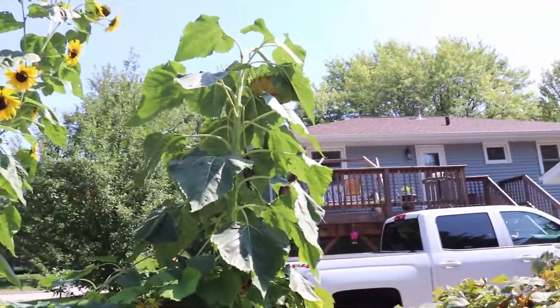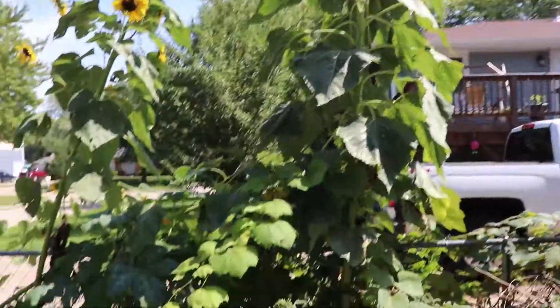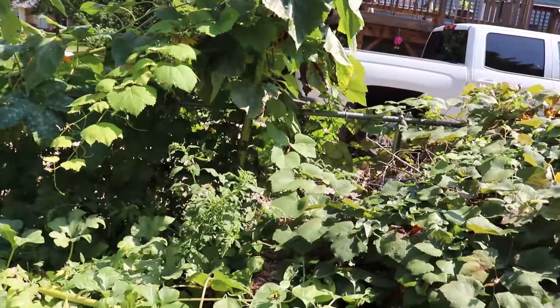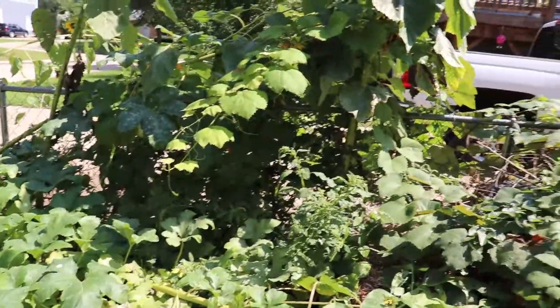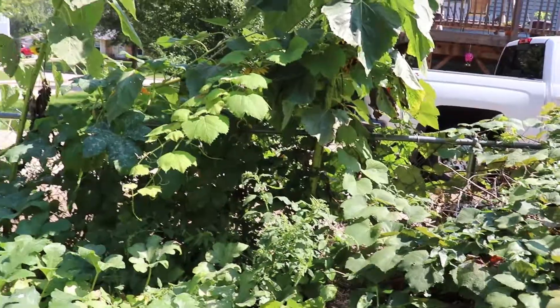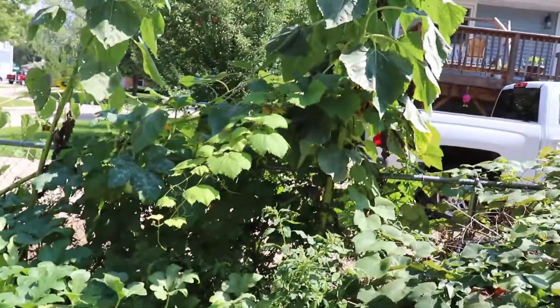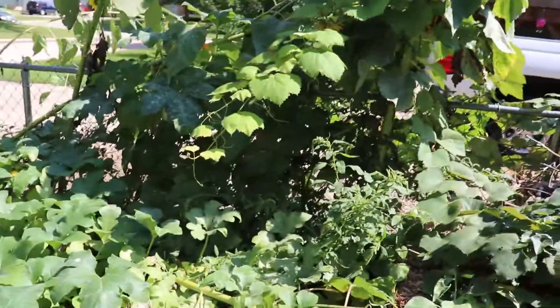I have some sunflowers — a couple of nice big ones here. Most of them got knocked out by storms that came through. I planted a lot this year, two rows on each side of my garden bed, but squirrels and rabbits love eating them when they're small, and they ate most of them. We've got a few here that survived.